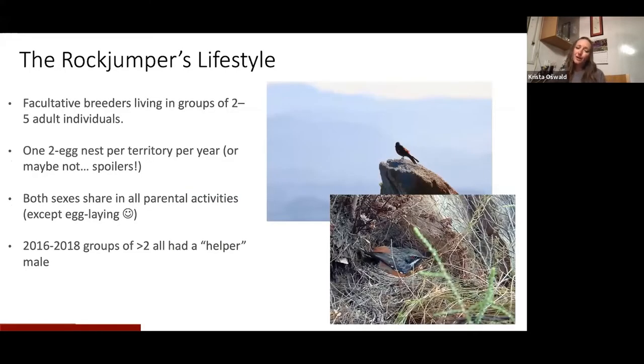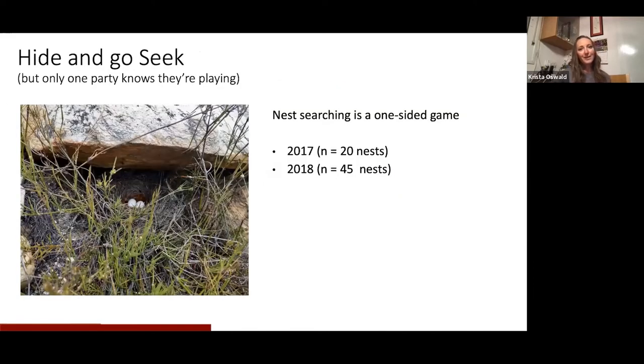They are facultative breeders, which basically means they breed whenever they feel like it. They can start as early as July and have nests into January; it depends mostly on temperature, precipitation, and insect availability, which is highest in October where they live. In general they will all have a nest in October, but some start quite early and some go quite late. Until 2017 we thought they only had two-egg nests, but that may not be the case — spoilers ahead. Both sexes share in all parental activities besides the actual laying of the egg itself.